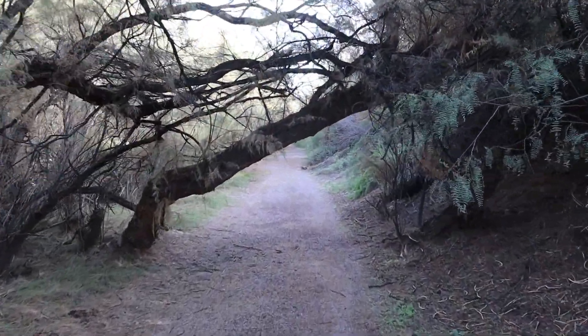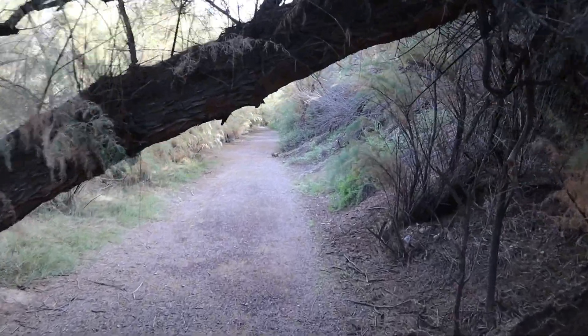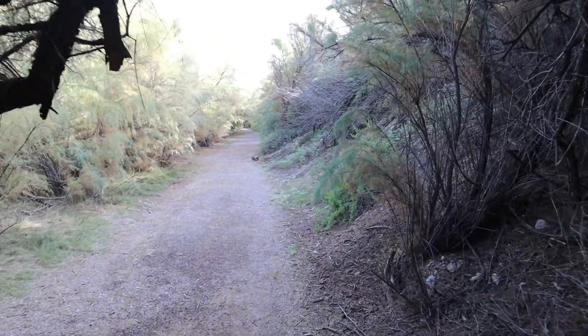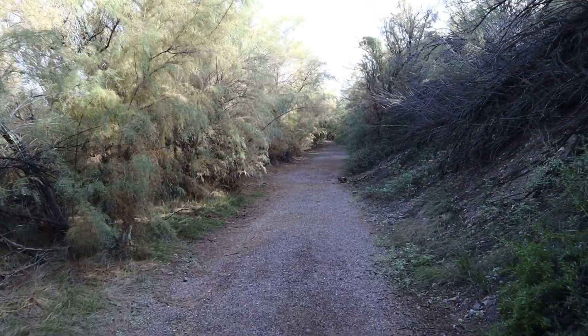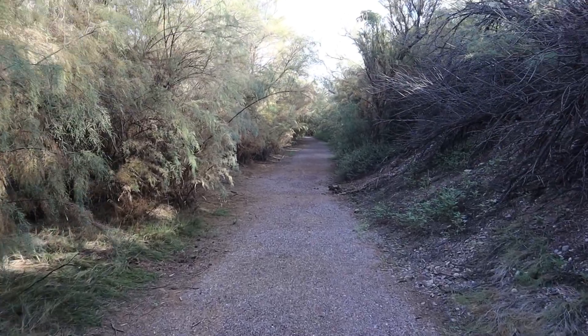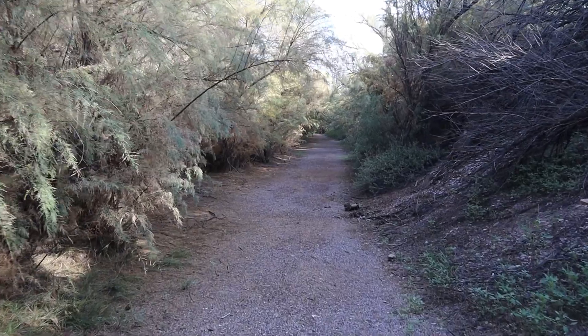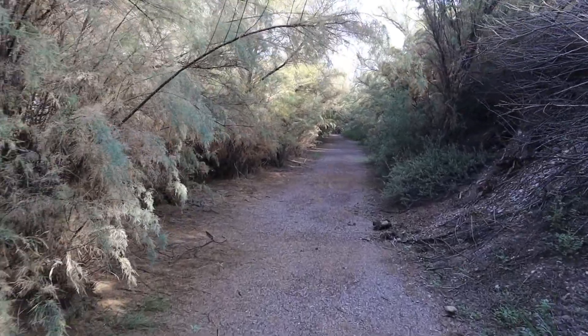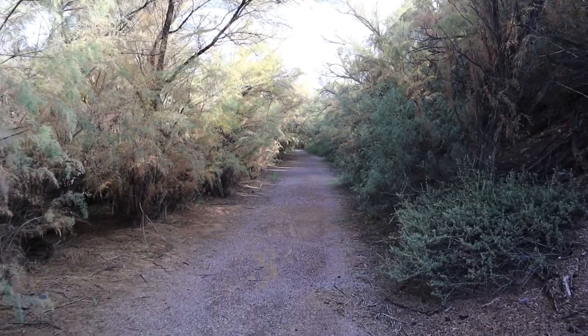The Lower Mogollon Trail has abundant salt cedars, also known as tamarisk. The main impacts of these non-native trees are that they lower the water table and create large deposits of salt in the soil. However, they do offer shelter and abundant insects for migrating birds that are in unfamiliar territory, and even offer nesting opportunities for some summer breeders.